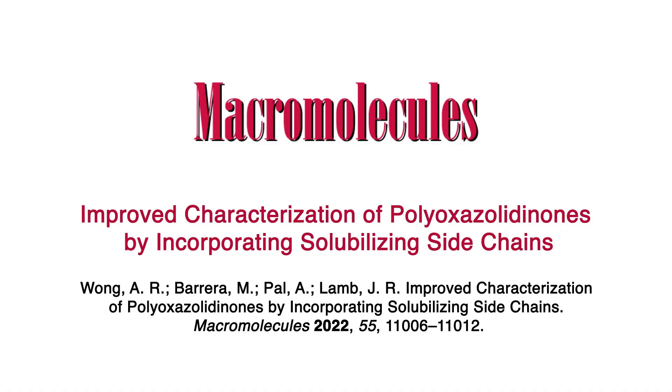Hi everyone, I'm Allison Wong and I'm a third-year grad student in the Lamb Group at the University of Minnesota. Recently we published an article in Macromolecules titled "Improved Characterization of Polyoxazolidinones by Incorporating Solubilizing Side Chains."